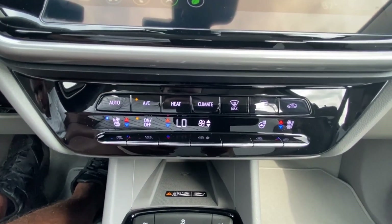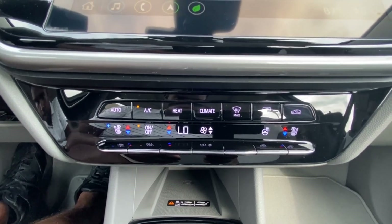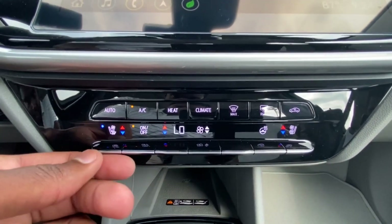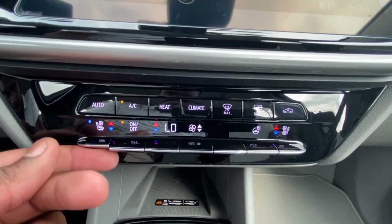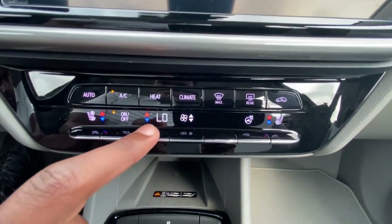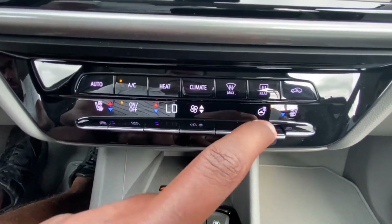You have single-zone automatic climate controls, which makes sense for a smaller car. I do like that you have three-stage heated and cooled seats for the driver and passenger — that's really nice and not something I see much in this segment. You can adjust the fan speed and even heat the leather-wrapped steering wheel if you want.